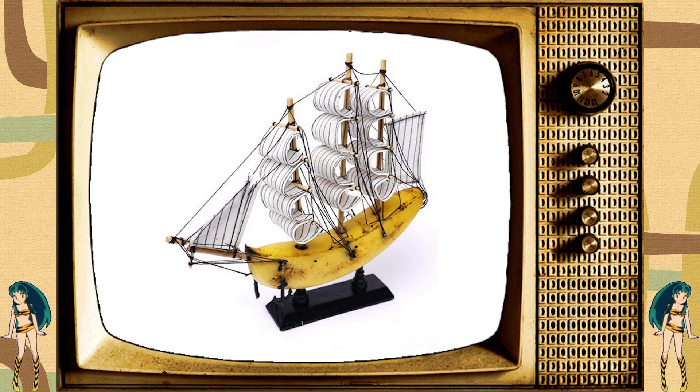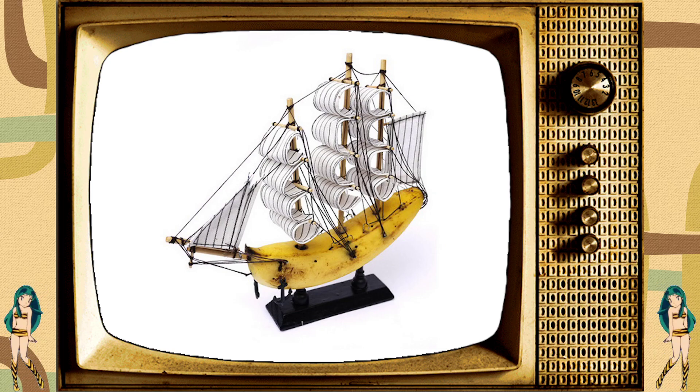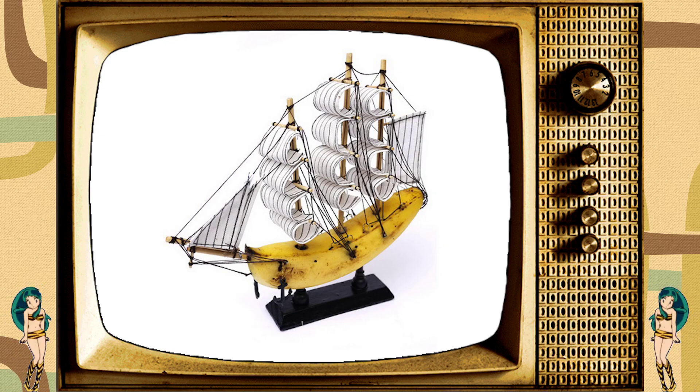you too can sail the briny seas with a hint of sweetness. Don't let your next trip across the waves be unremarkable. Get aboard your own banana ship today and sail away in yellow style. Back to you, me.